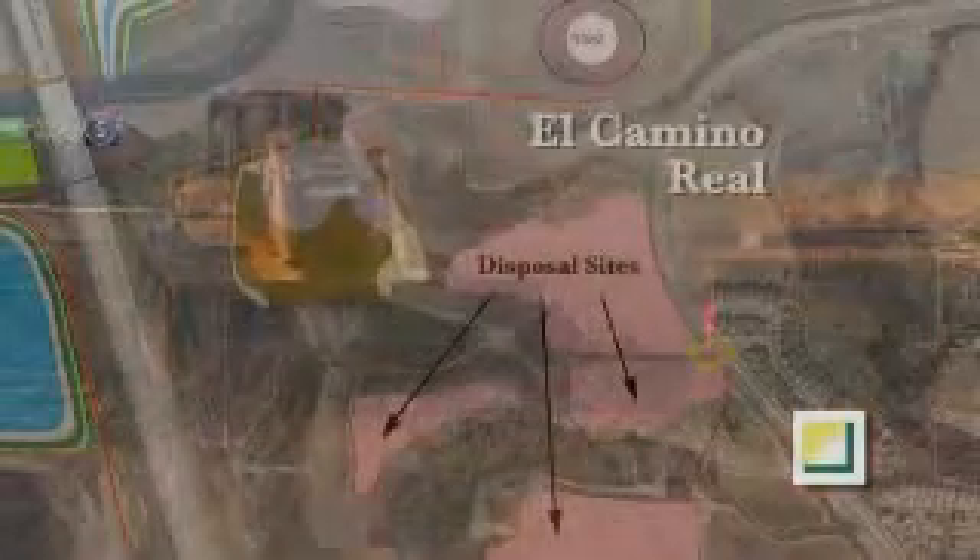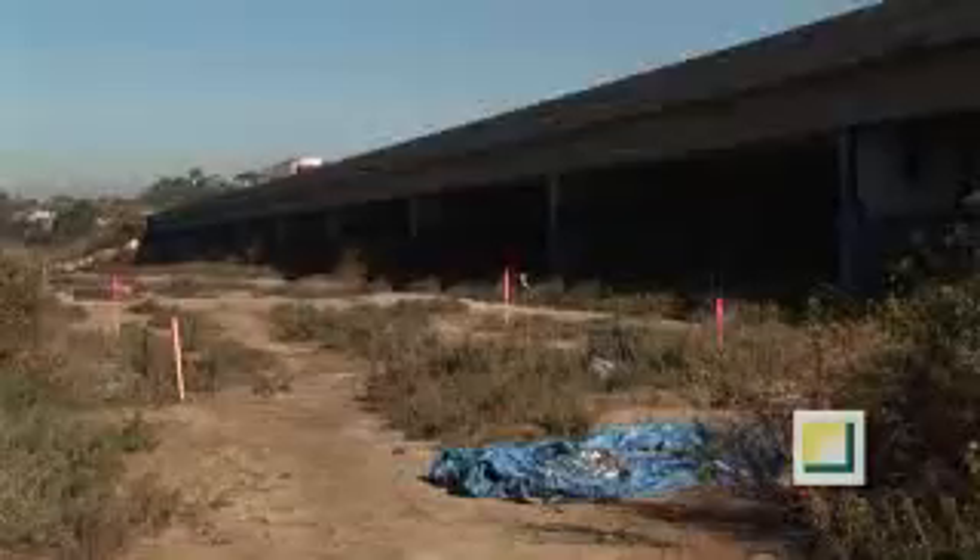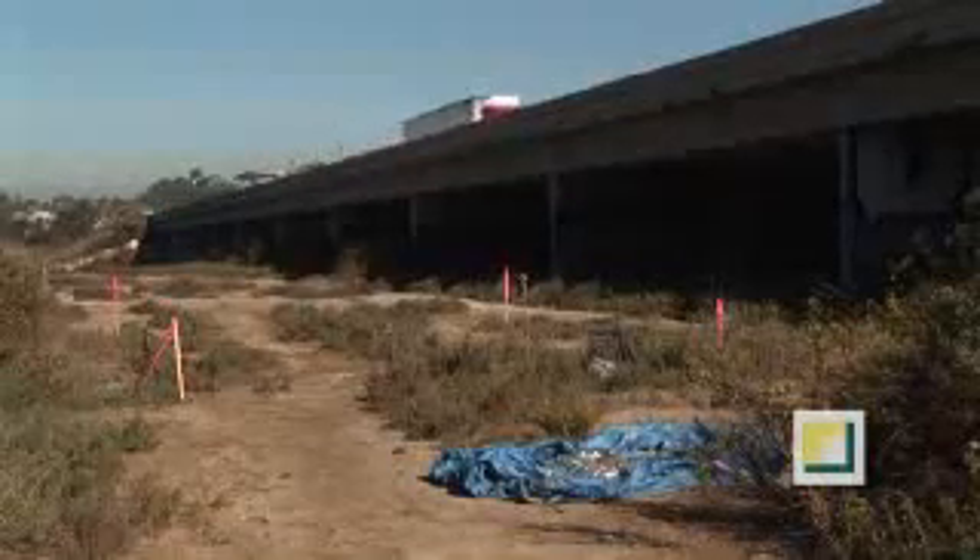Wetland restoration began by preparing disposal sites on the eastern side of Highway 5. Over one million cubic yards of earth will be moved from the west side of the highway to these disposal sites on the east.